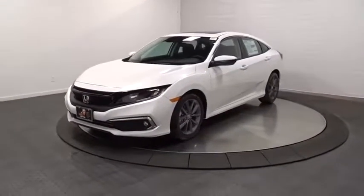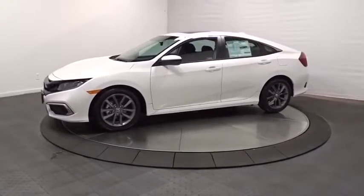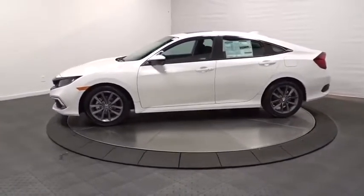Come test drive the 2019 Honda Civic — practical, with awesome gas mileage and incredibly reliable.